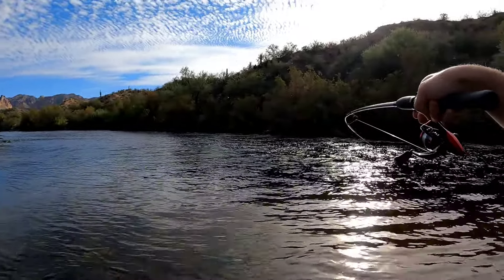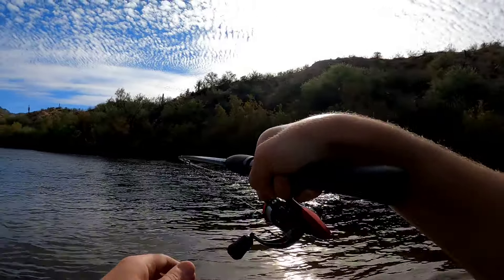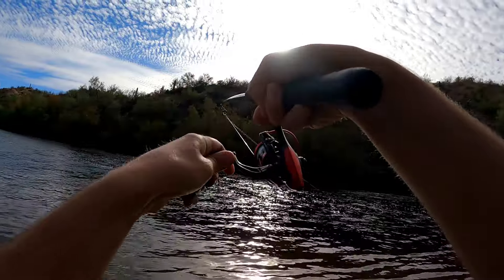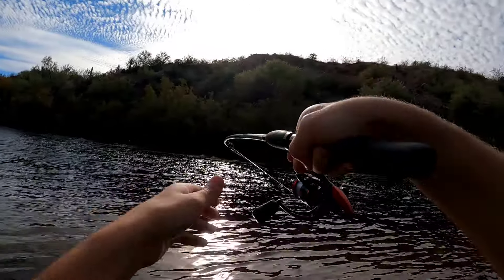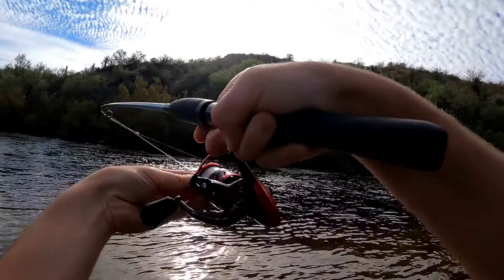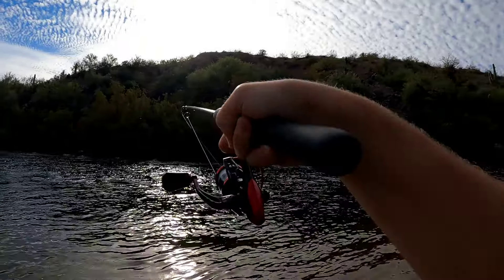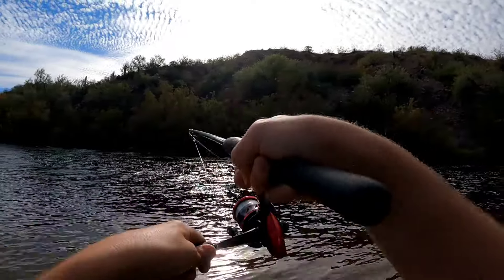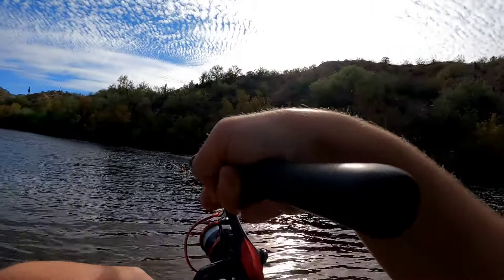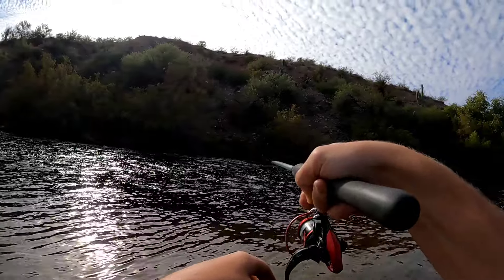Oh, fish on! That's a nice fish. Oh, that's a nice fish. Oh baby, that's a big fish!